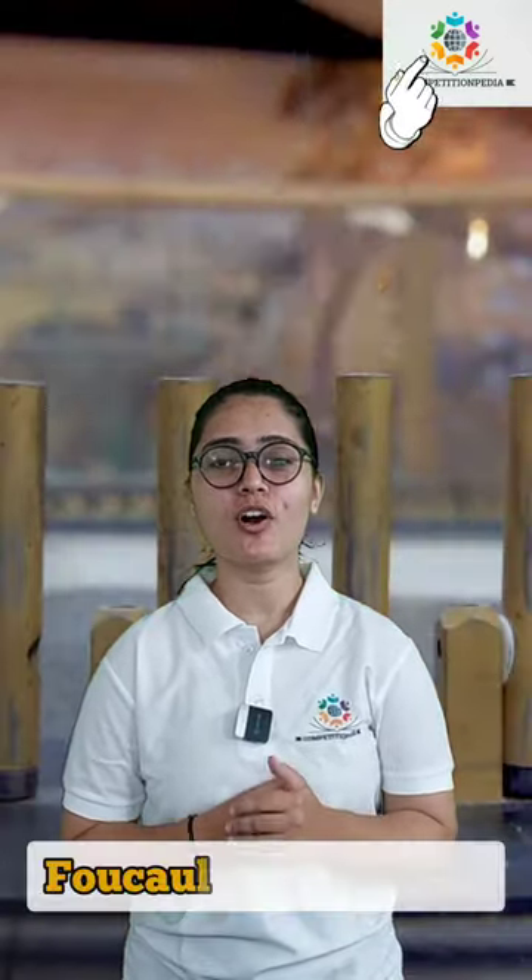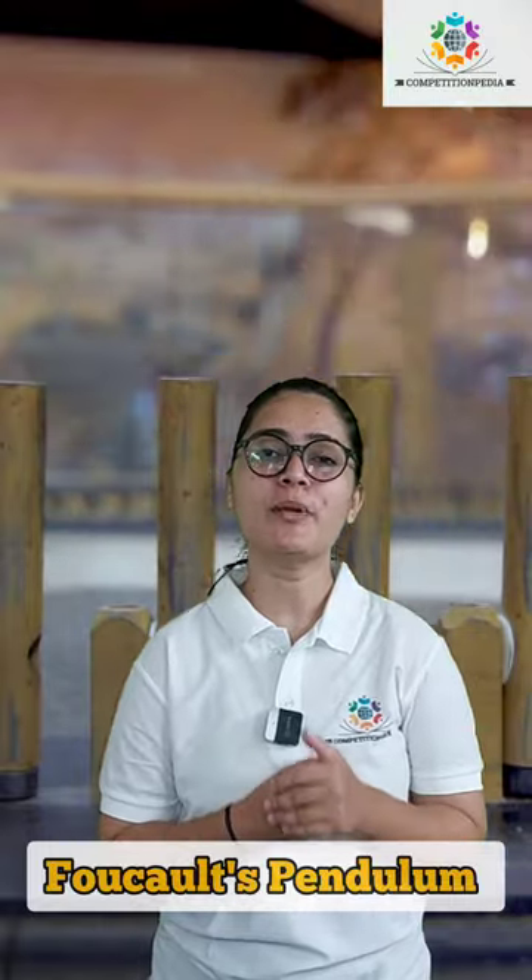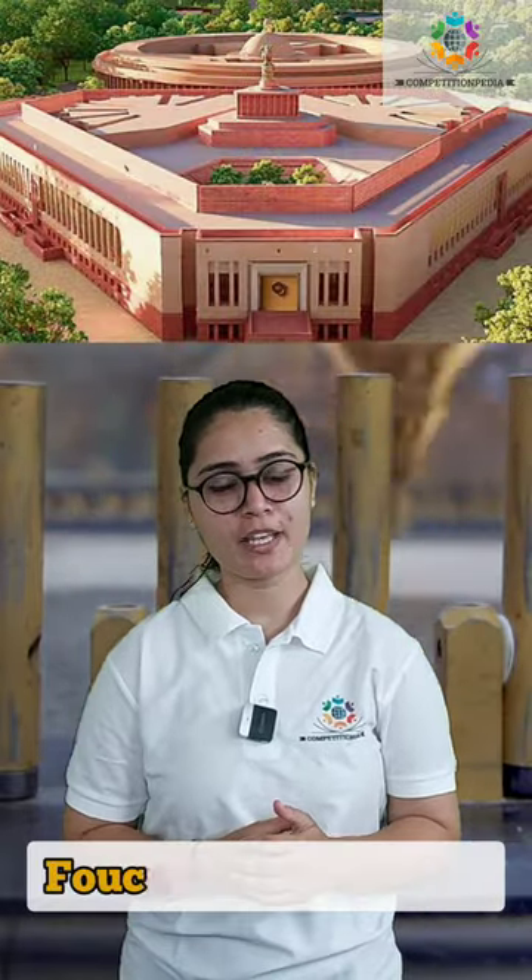Hello everyone, welcome to Competitionpedia. Today we will discuss about Foucault's Pendulum, which is recently being placed in the new parliament building. Let us discuss a brief history about this pendulum.